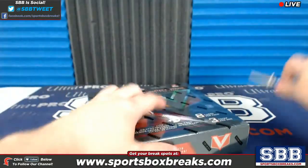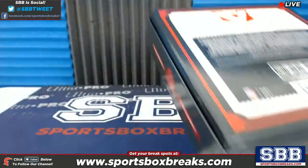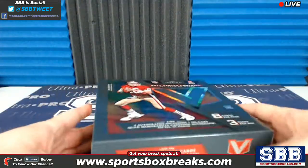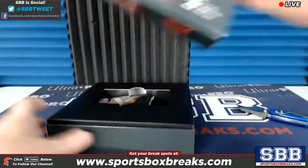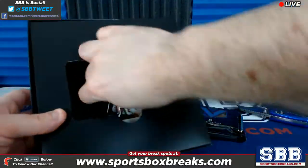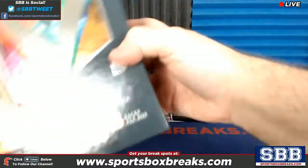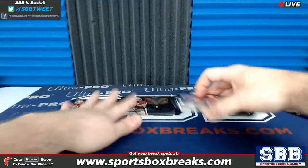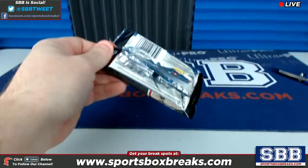All right Aaron, good luck my friend — three packs inside this box. This is the first Vertex I'm cracking open; Jason has had the pleasure of doing all the Vertex thus far and it's been selling well. Eight cards per pack. There's the top lid — they're all jammed up in there — one, two, and three packs, and there's the empty bottom. Here we go, Aaron, good luck bud — pack number one.